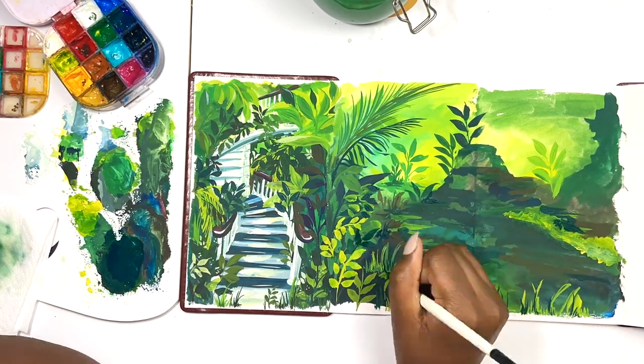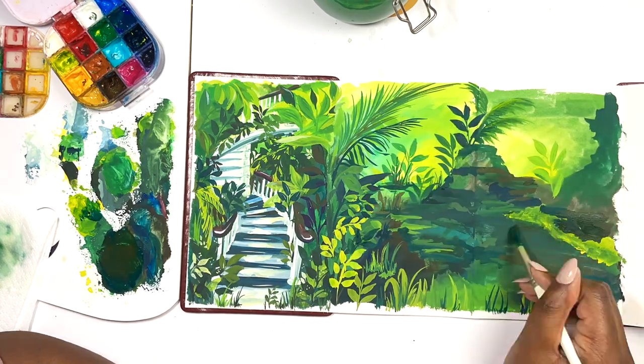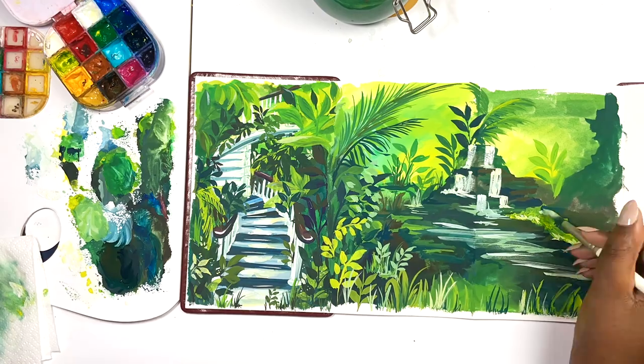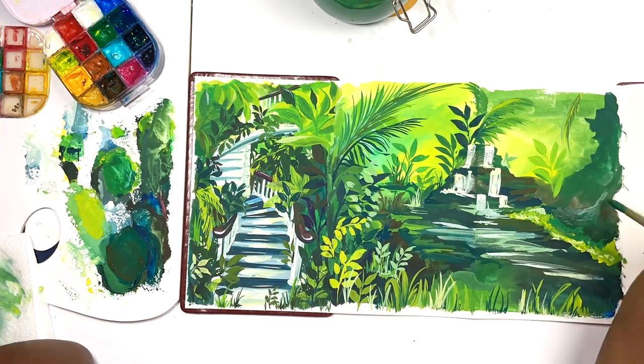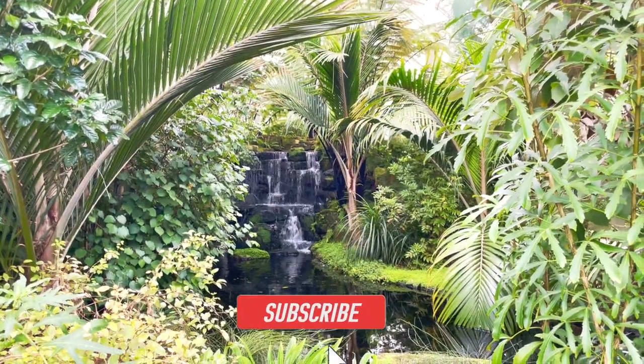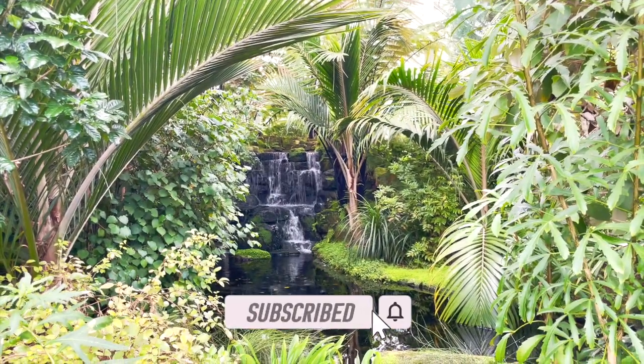In doing so, I was able to create a smoother transition from the magical stairwell to the beautiful waterfall and then start adding details. If you're enjoying this video and the content I'm creating, then please consider liking and subscribing as it makes a massive difference.